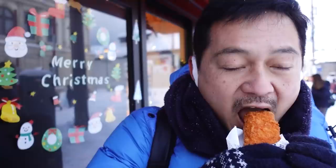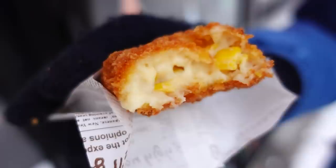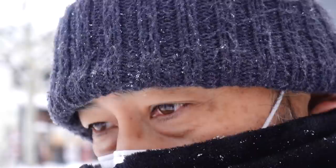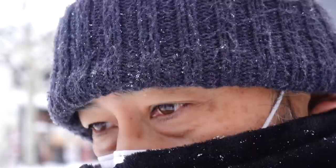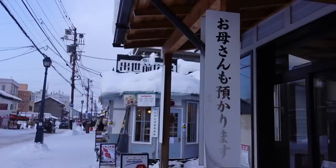The corn cream croquette is the number one best seller, and Hokkaido is famous for corn — that's why. How can you not get this? This is amazing — so fresh, hot and crispy. Look at all the corn inside — sweet Hokkaido corn in a beautiful creamy sauce. So delicious and warming. It is a very cold day. This place is a former rail track — the first railroad of Hokkaido, which connected Sapporo and Otaru. Now it is a walking road, just like a park, and over there is a train museum.